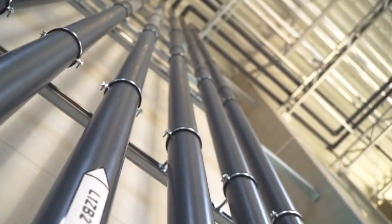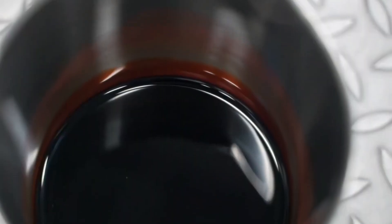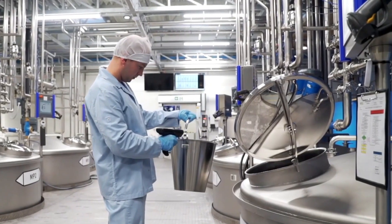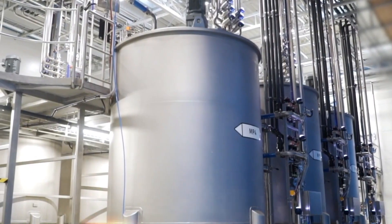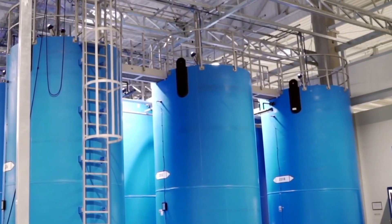Yet inside these mega factories, every bag of detergent is the result of chemistry, precision, and high-speed automation working together. It's not just about cleaning clothes — it's about producing trust in powder form, again and again, on a massive scale.